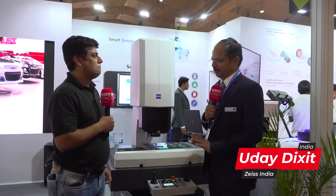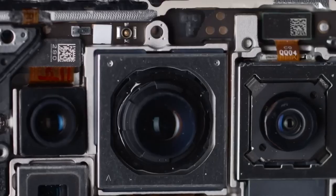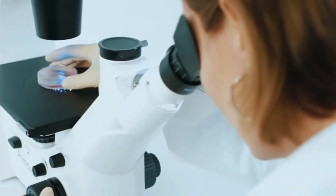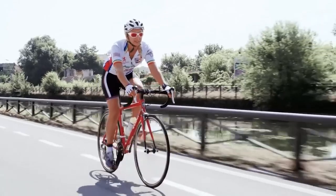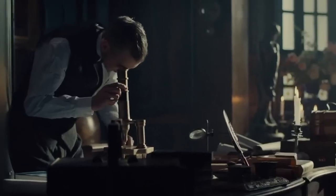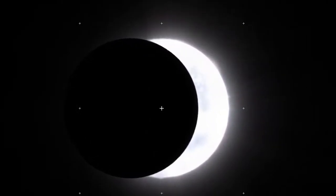ZEISS is a 175-year-old company and the first product was actually optical — it was a microscope. Right from there, ZEISS is known for its optics quality. They have invented many products in the optical space: microscopes, surgical microscopes, lenses, sports optics, binoculars. Even the lenses sent to space were from ZEISS. So that's a very long history of ZEISS in optics, very well known for optics quality.